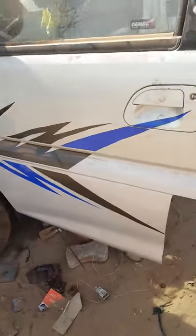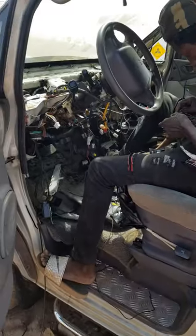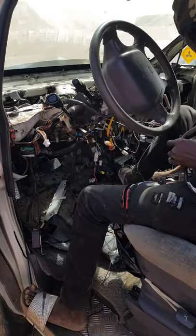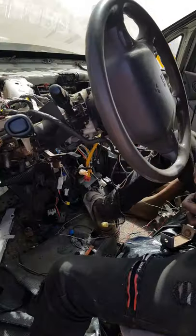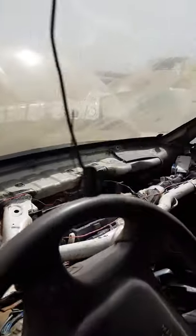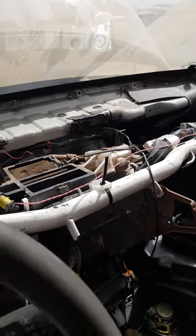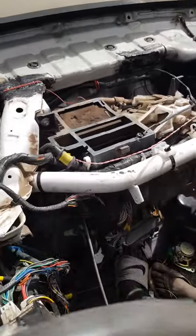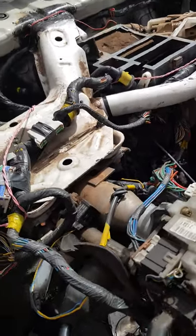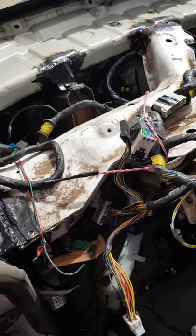Now we've got the electrician here who is doing the job. He's just following up everything — the wires. There are a lot of wires that need to be changed, as you can see. That was the place where the steering wheel was on the right-hand side. Everything's been changed and welded. And you can see the inside — the dashboard is not even in place yet, but they're working on it. You just have to be patient.